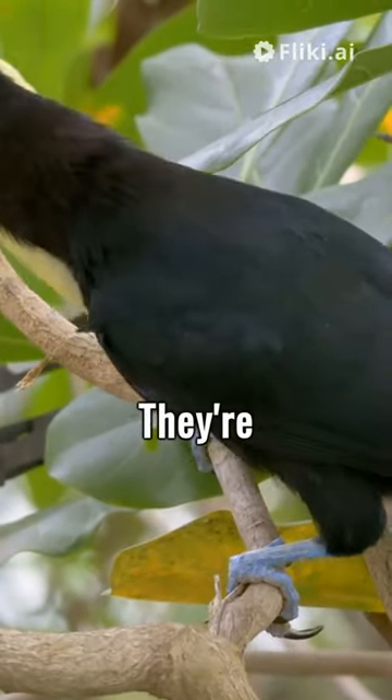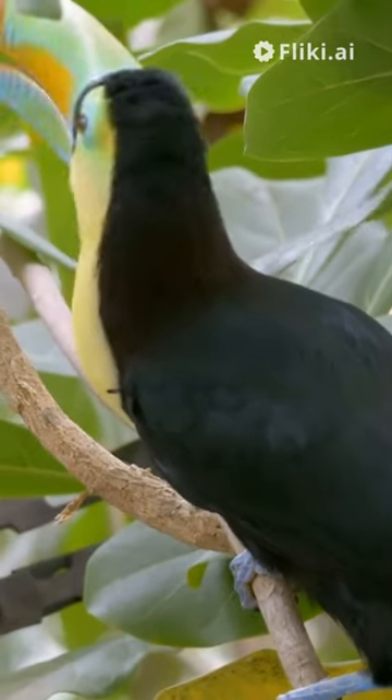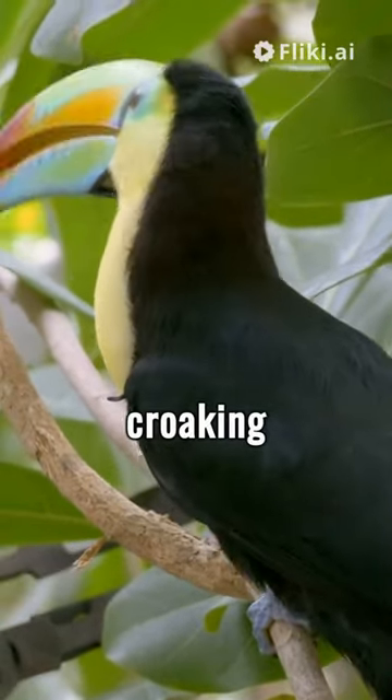Toucans are not loners. They're very social birds and love being part of a flock. They communicate with each other using loud, croaking sounds.